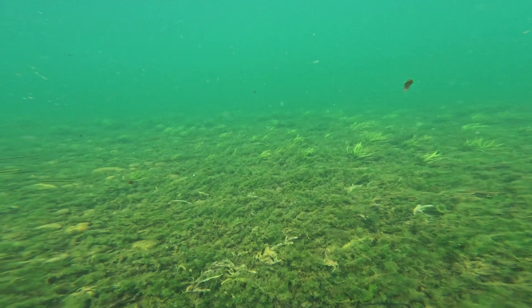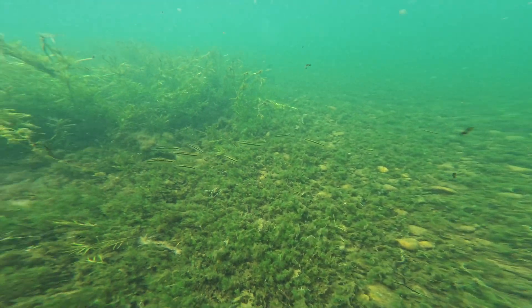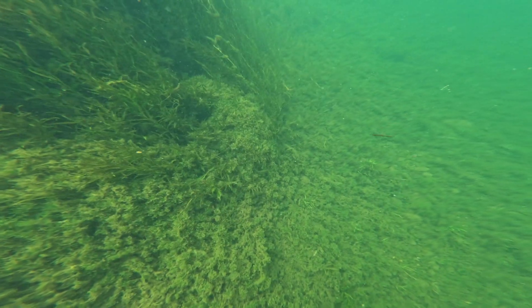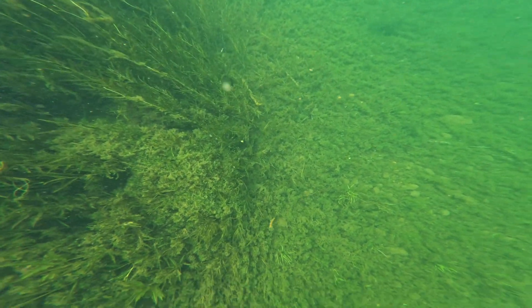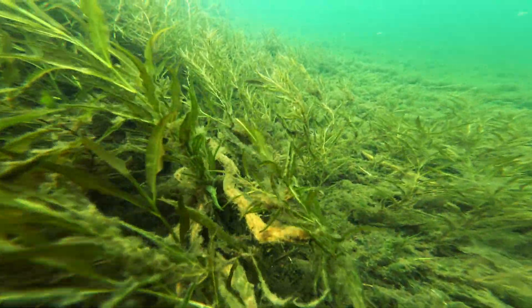This plant covering the riverbed is likely Cabomba aff. furcata, a fast-growing species found across a range of habitats, forming a dense carpet. It provides cover for fishes venturing away from the taller forests of the Potamogeton, such as these Saxatilia braziliensis — the pike cichlids.